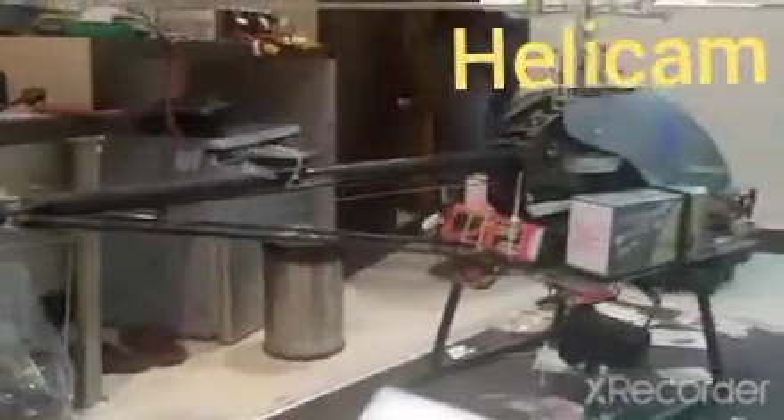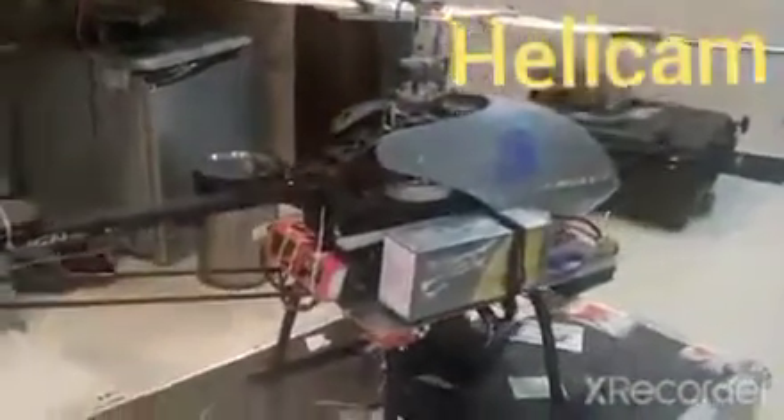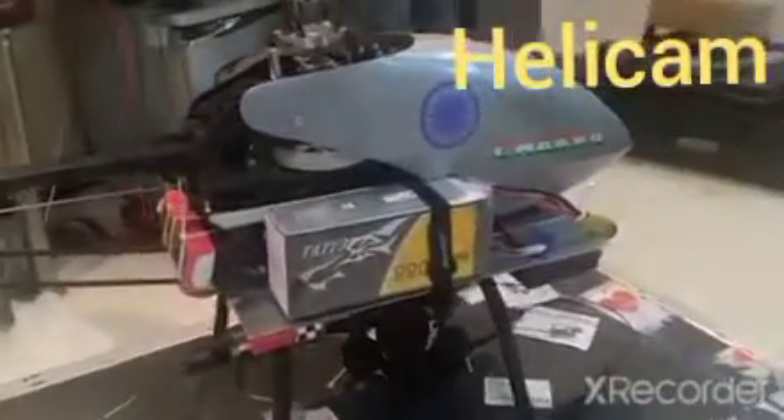Hello friends, welcome to my channel. This is Helicam. Helicam is a remote controlled mini helicopter.